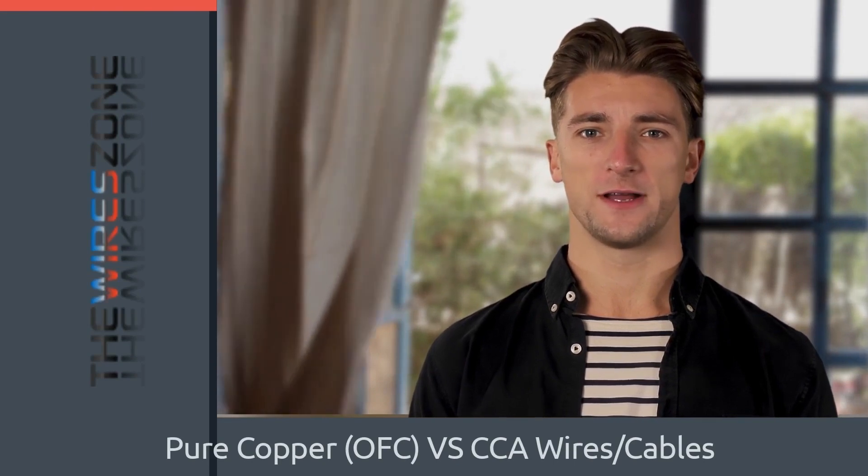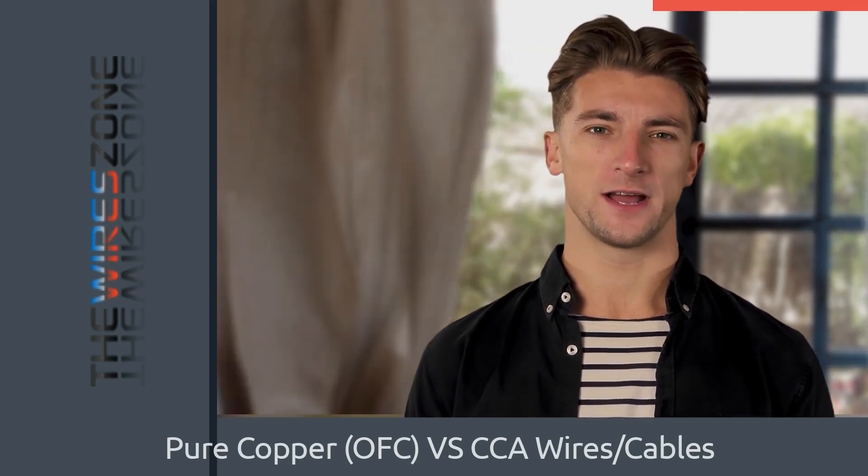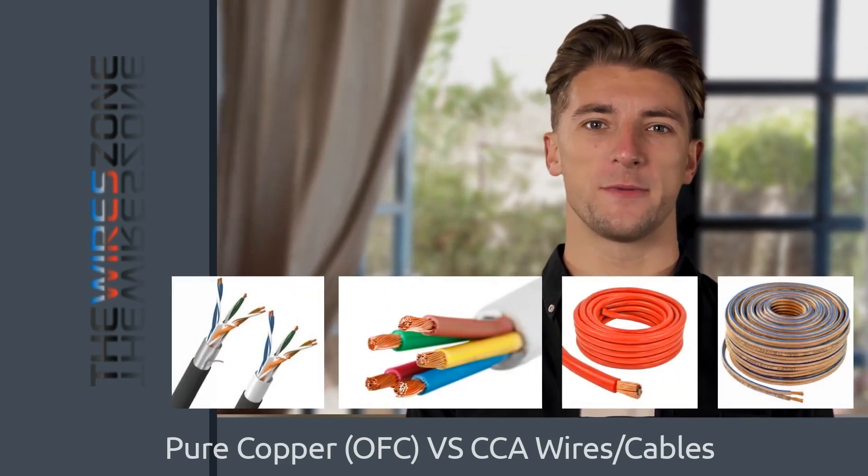Hello and welcome to another video from the Wire Zone. Today, we will explain the difference between pure copper and copper clad aluminum. Copper clad aluminum or CCA and pure copper wires are commonly used in a variety of electrical applications, including power transmission, data transmission, and audio/video applications.